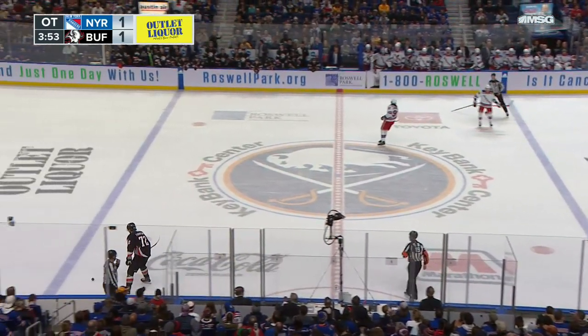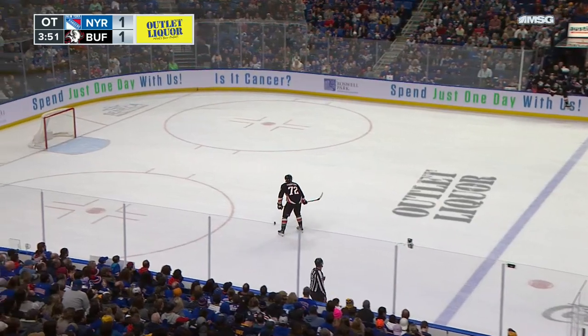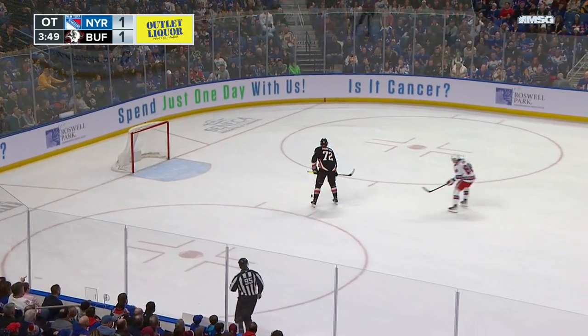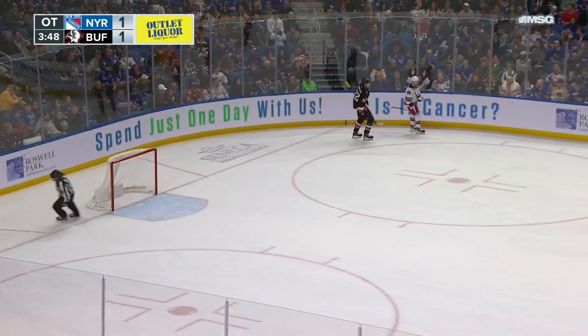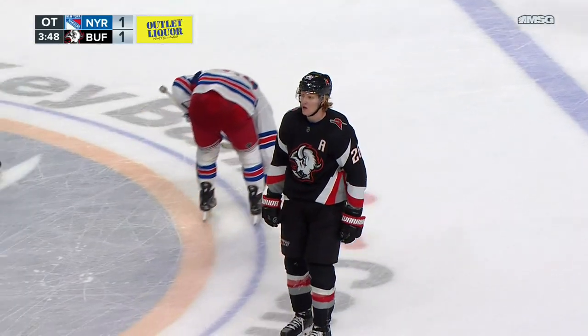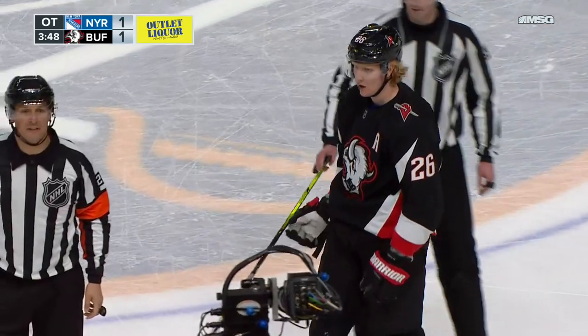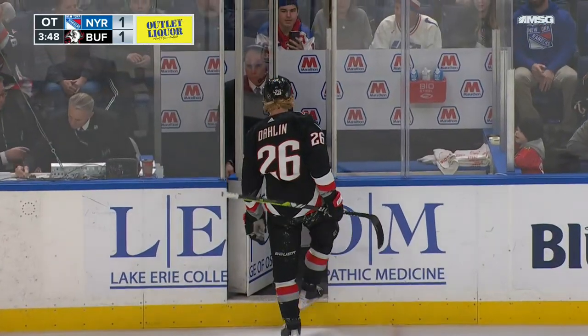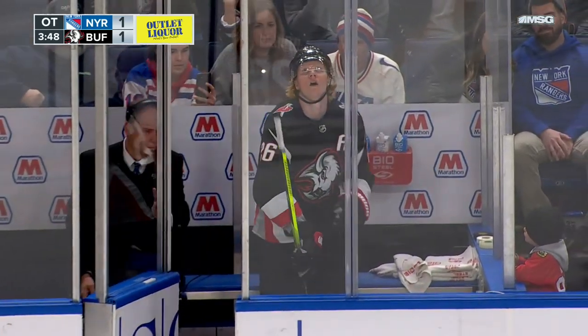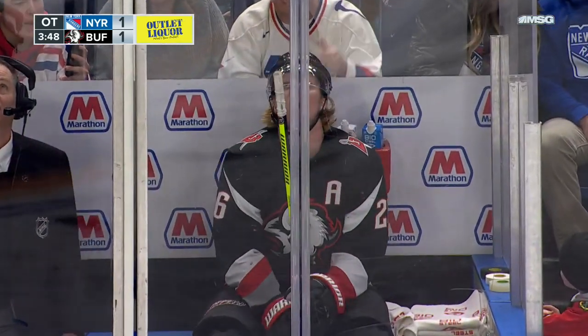Thompson is going to let the clock run a little bit here. This puck could roll in the net if the Rangers don't get to it. That would have been an ending. Yeah, a great move by James Thompson, realizing that that puck was curling and rolling. The Rangers should have swept it — they were just already anticipating the puck being touched and the whistle being blown.